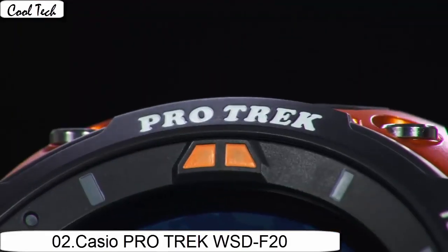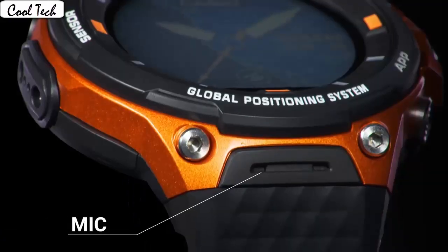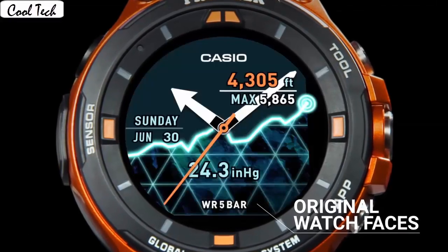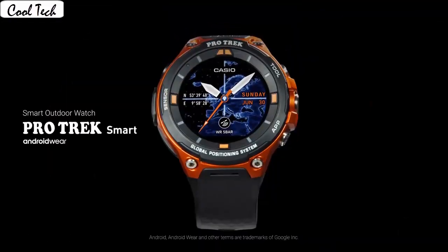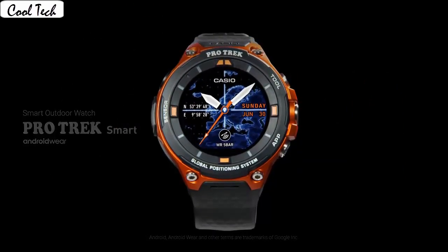Item shape round. Mineral crystal display LCD digital. Case material resin, case diameter 5.8cm, case thickness 15mm. Band material resin, band length 10 inches, band width 31mm, band color black, dial color gray. Bezel material resin, bezel function stationary. Calendar day, date and month.